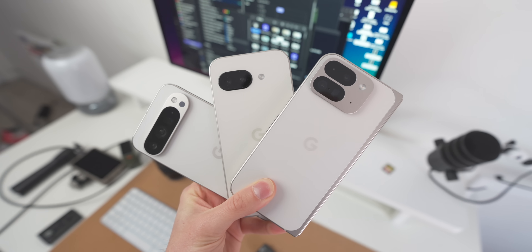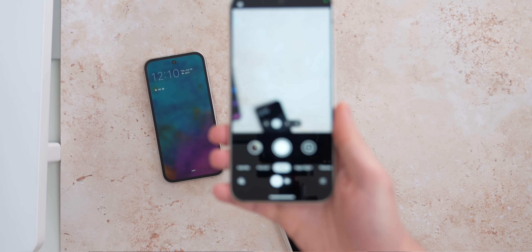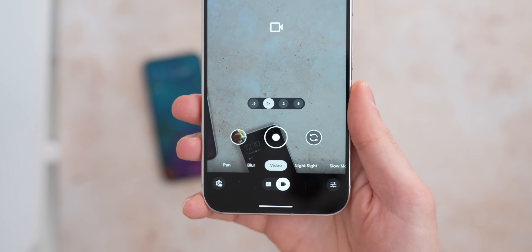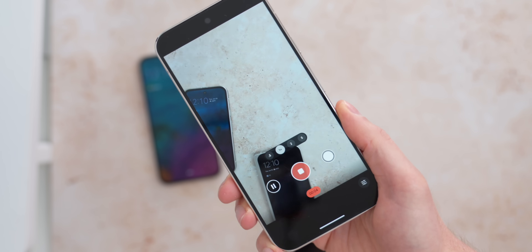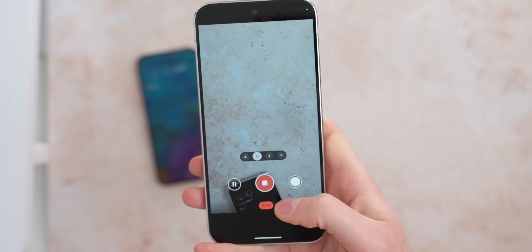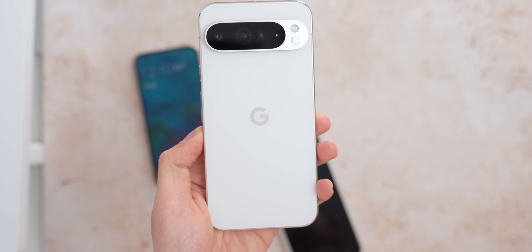Android 16 is also going to support the Advanced Professional Video (APV) codec. Basically this means you'll be able to record higher quality video on supported devices with less battery drain. You'll also be able to record higher resolution content with less compression whilst eating up less storage space. So if you encode a 4K video with the APV codec, it should take up less space but still maintain better quality.